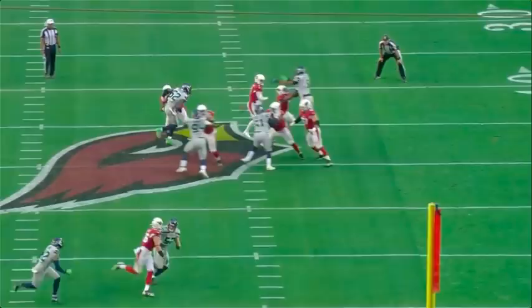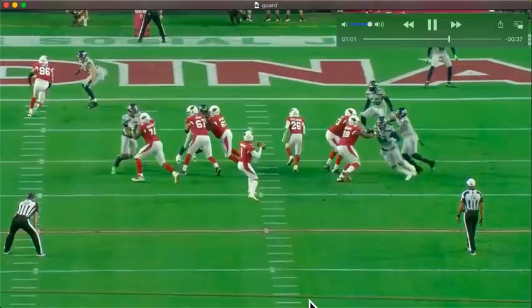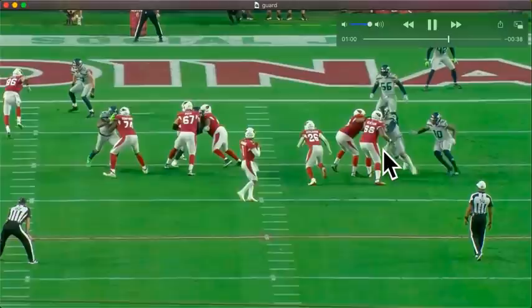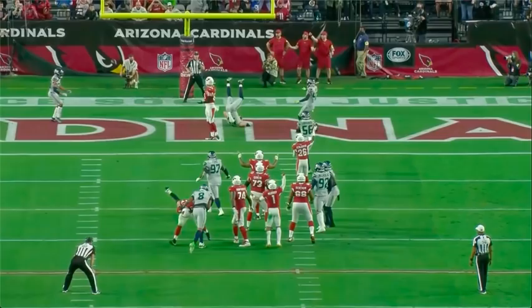Next rep. He's slanting inside — hold it, hold it, pass it off. Reload. Good stunt pickup. Part of it is not just seeing a stunt happening — it's IDing it. When this guy is rushing straight upfield, you know a stunt's probably coming. So pass this off, pass this off, and be ready for this player. Good stunt pickup.